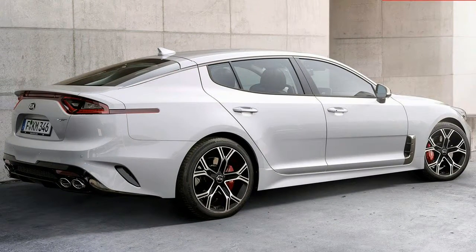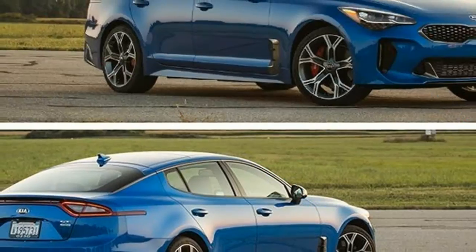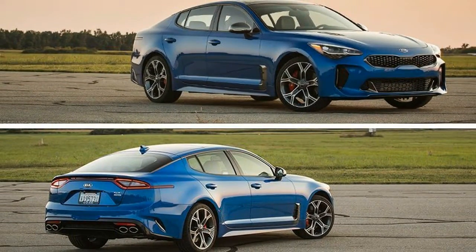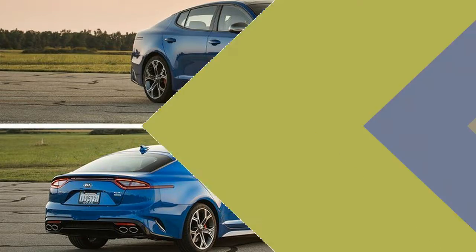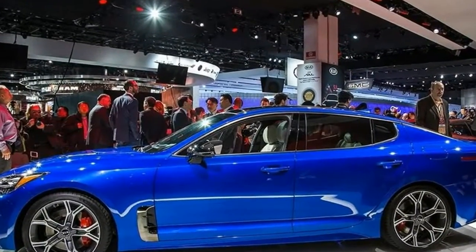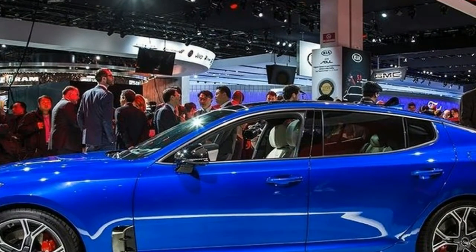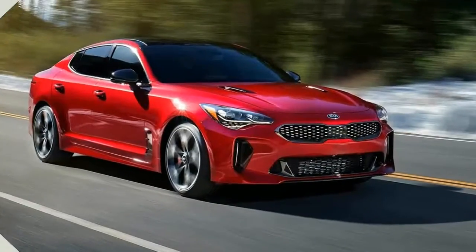Quick-step agility with the strength to deliver a powerful punch is the very definition of the sports sedan, and Kia has largely, but not entirely, delivered on that goal with the Stinger. It's not for lack of trying. The Stinger, which is actually a hatchback, is built from solid hardware on a version of the Genesis G70's rear-wheel drive platform.